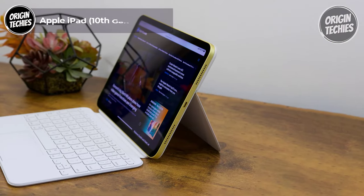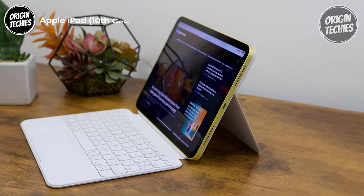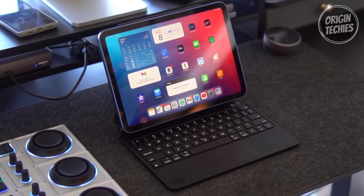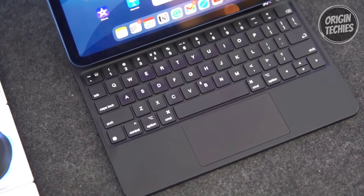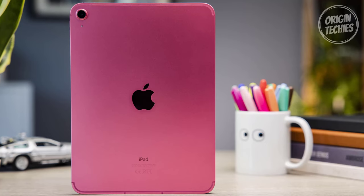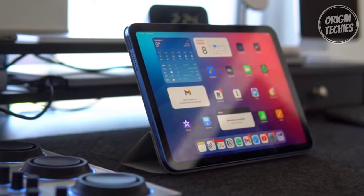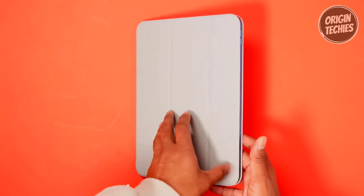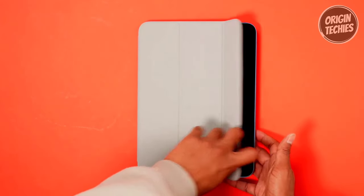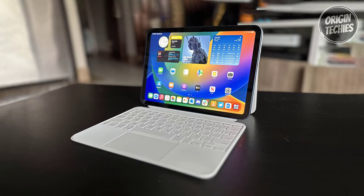The Apple iPad 10th Generation is priced at $429 and is perfect for e-book readers. With its all-screen design and a stunning 10.9-inch Liquid Retina display powered by the A14 Bionic chip, the iPad provides a vibrant and versatile platform for daily tasks. It's available in four gorgeous colors to suit your style. Running on iPadOS, this device is more productive and intuitive than ever, with the App Store boasting over a million apps.